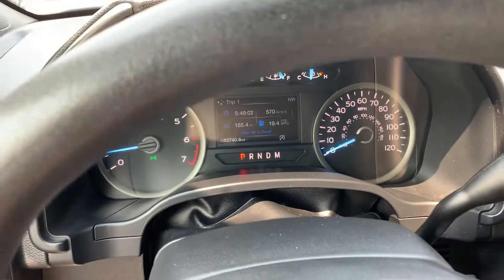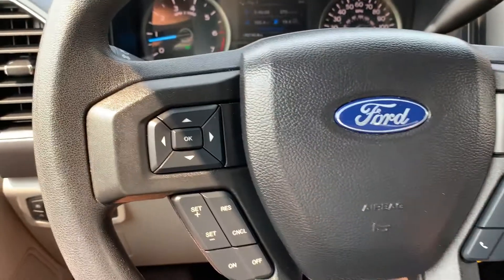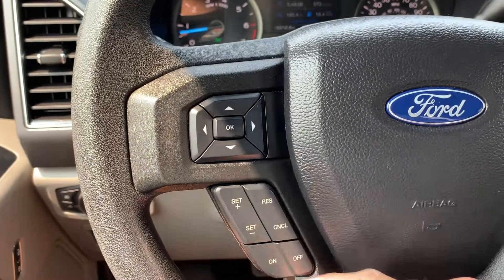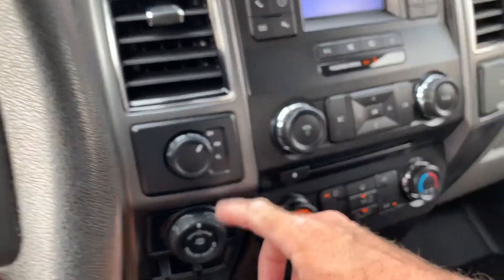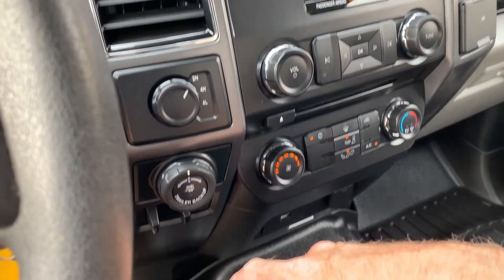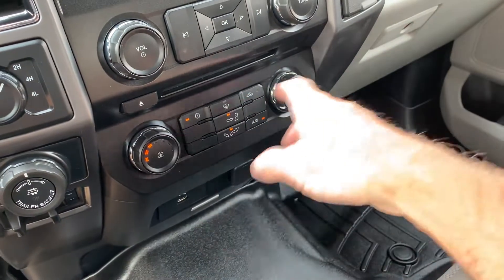Looking down here, you'll see it has 53,740 miles on this vehicle. And of course you're going to have your trip computer, push-to-start, stereo controls, and the steering wheel. Two and four-wheel drive — there's your trailering controls right there. Those are your comfort controls.